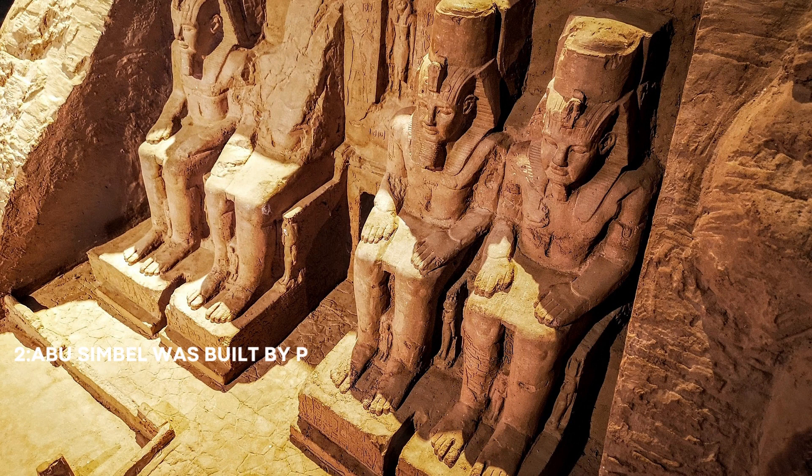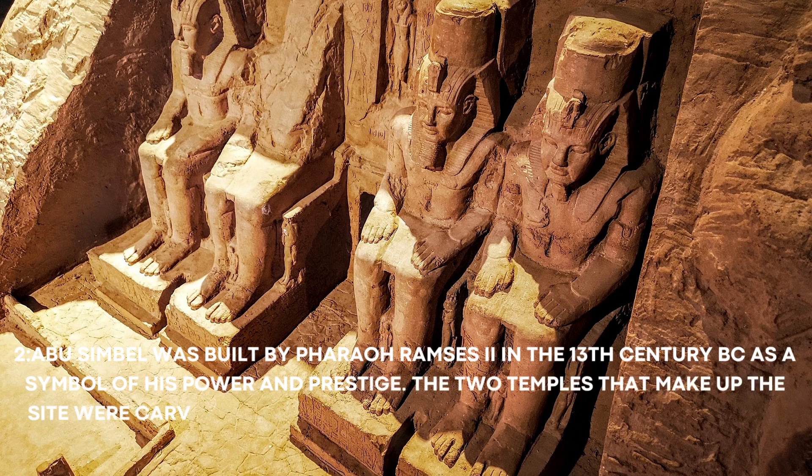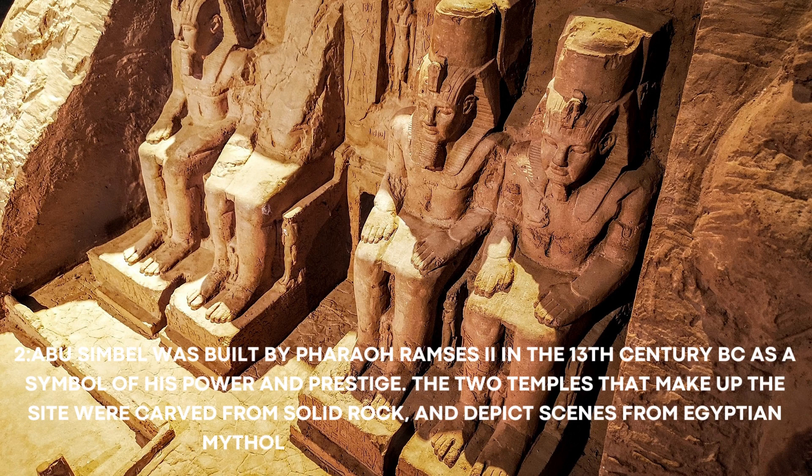Number 2: Abu Simbel was built by Pharaoh Ramses II in the 13th century BC as a symbol of his power and prestige. The two temples that make up the site were carved from solid rock, and depict scenes from Egyptian mythology and military conquests.